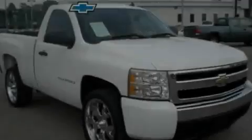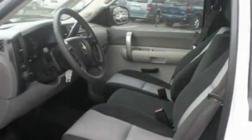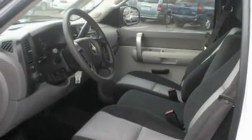Another fine vehicle offered by Blossom Chevrolet. This is a 2007 Chevrolet Silverado. Whether hauling, commuting, or towing, this truck is the right one for you.